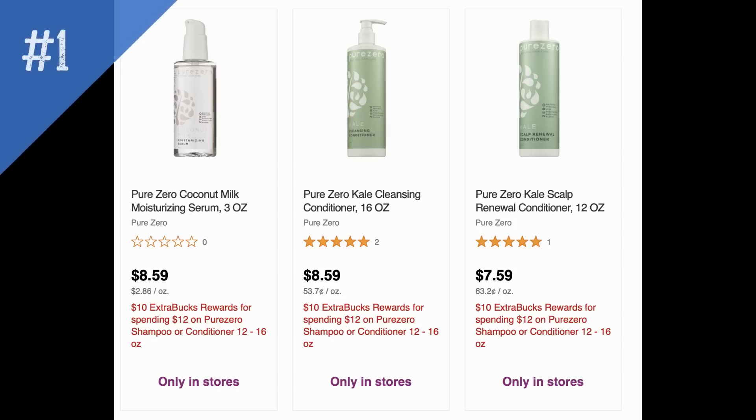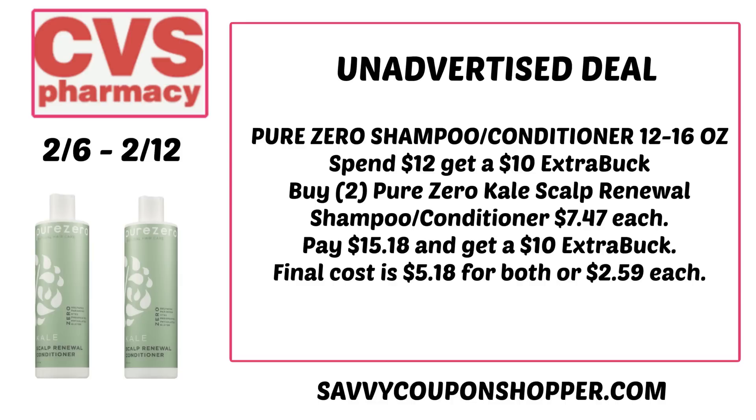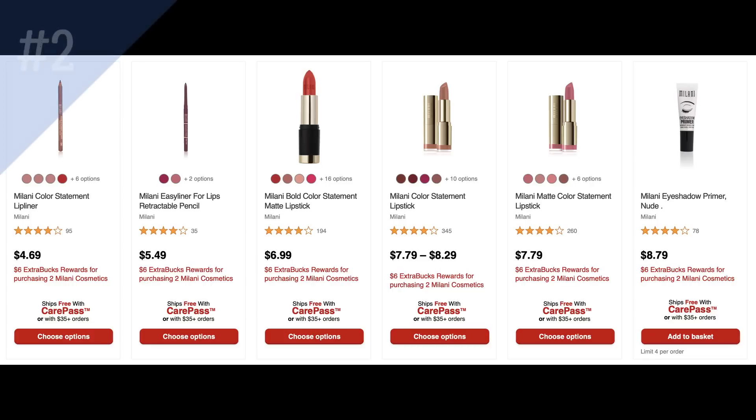Now let's dive into unadvertised deal number one on Pure Zero shampoo and conditioner, 12 to 16 ounce. It's spend $12, get a $10 extra buck — available only in store. However, there aren't products that get you to that $12 amount easily; you'll have to go over. An example: grabbing two Kale Scout Renewals — your total will come to $15.18, you'll get a $10 extra buck, making them $2.59 each. Be careful because I've seen Pure Zero products on clearance — you do not want to grab clearance with extra buck deals.